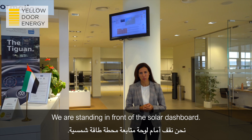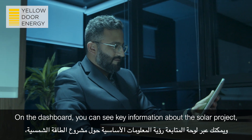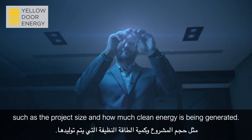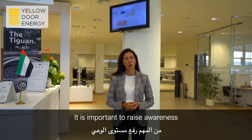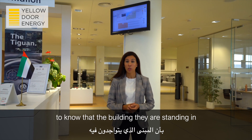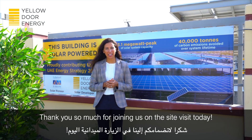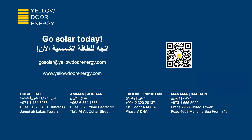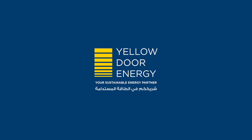We are standing in front of the solar dashboard. We provide this to all our customers to display in their offices. On the dashboard, you can see key information about the solar project, such as the project size and how much clean energy is being generated. The source of this information also comes from our SEAMS tool. It's important to raise awareness and share information about the solar plant. We would like all employees and visitors to know that the building they are standing in is powered by clean energy. Thank you very much for joining us on the site visit today. Please contact us to learn more about solar for your business.